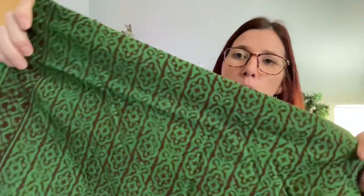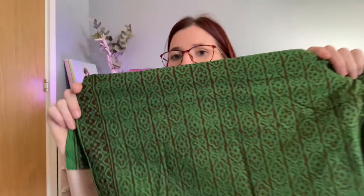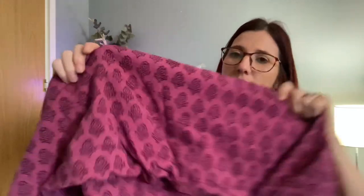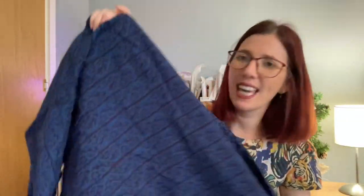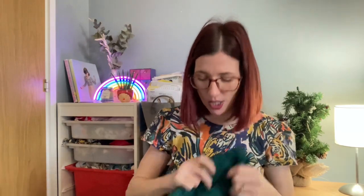I ordered some cotton pieces from them in different colourways. The first is a green background with a brown print. Then there's a lilac-purple fabric with a black floral repeated pattern, a dark blue with a brown print, and a darker green fabric too.